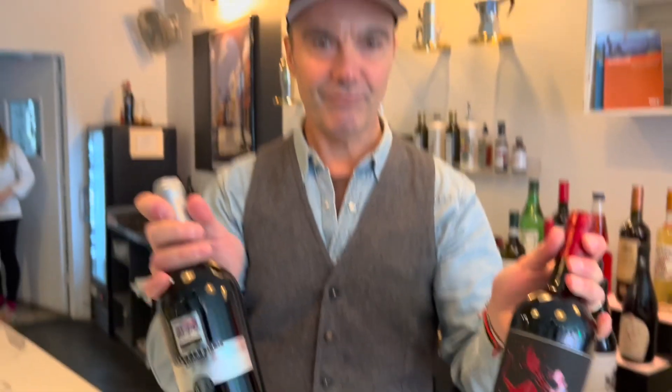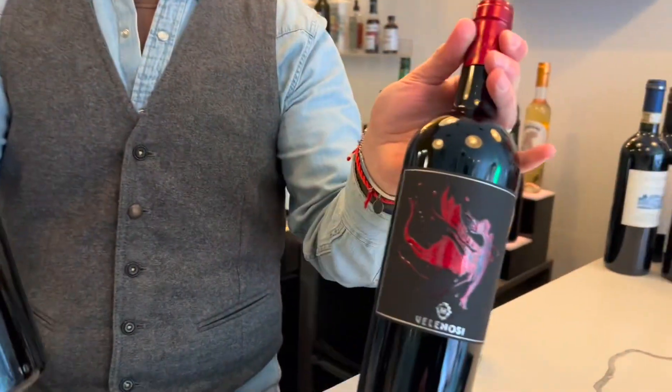We have an amazing wine list here, very focused on Le Marche. The signature wines include Pecorino and Verdicchio as the two main whites. For reds, Rosso Piceno and Rosso Conero. Rosso Piceno is from the same area of production as the olives, so Ascolana olives and Rosso Piceno are a perfect match — it's basically 70% Sangiovese and 30% Montepulciano.